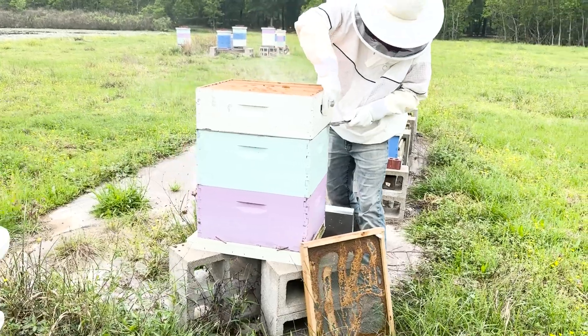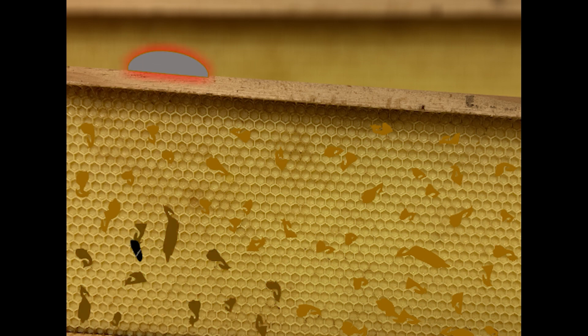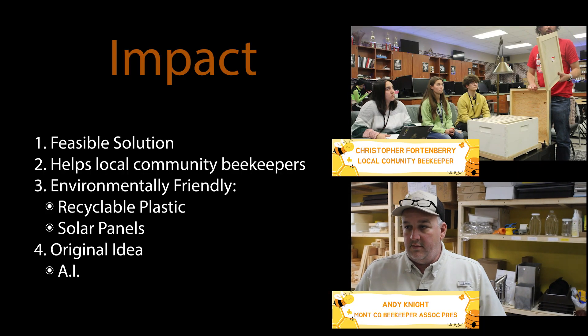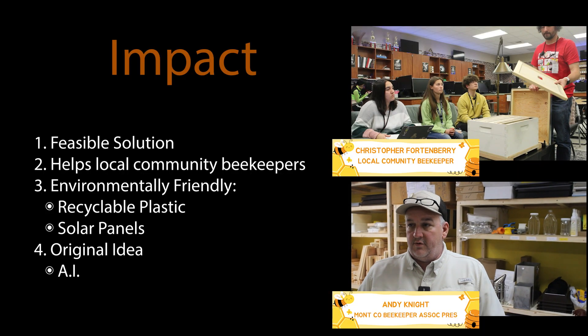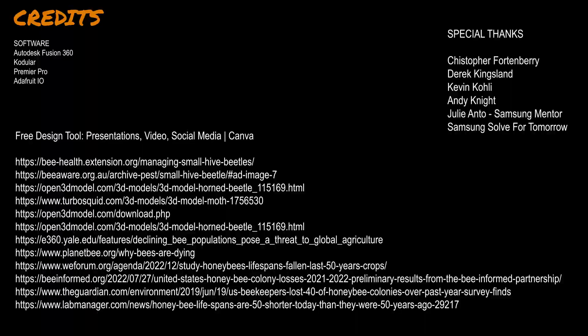In future plans, we are adding a volatile organic compound sensor that will function in tandem with a new version of our AI, in order to detect hive beetles or other invaders by analyzing the air inside of the hive for signs of fermenting honey. We are currently working with a local beekeeper group to place Hive Hub hives across Southeast Texas and beyond. Thank you.